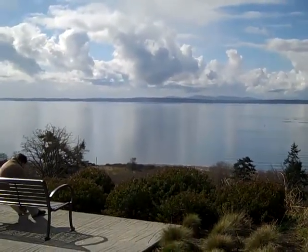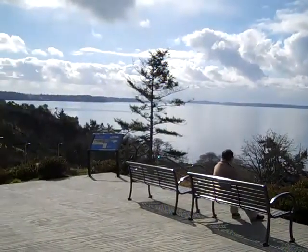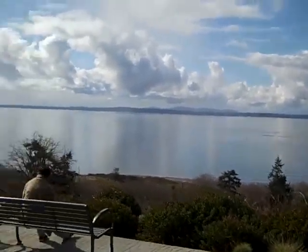People walking by today have been saying they've seen some bald eagles flying around here. As we look west, you'll be able to see — well, clouds today — but this would be the Olympic Mountains over there.